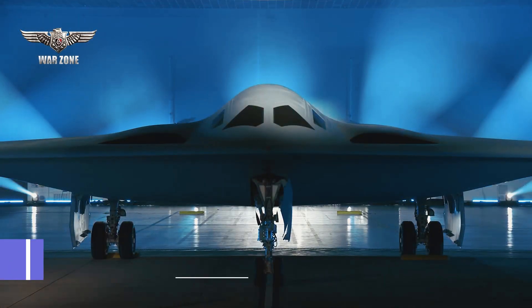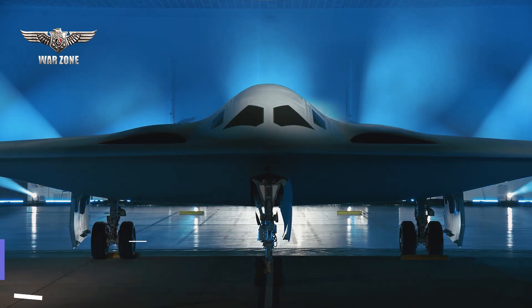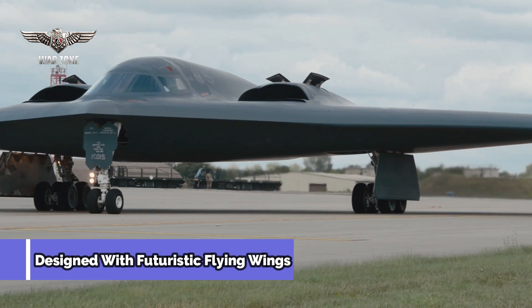The giant Northrop Grumman Corp. defense factory-built aircraft is estimated to cost up to $750 million, and is designed with a futuristic flying wing.